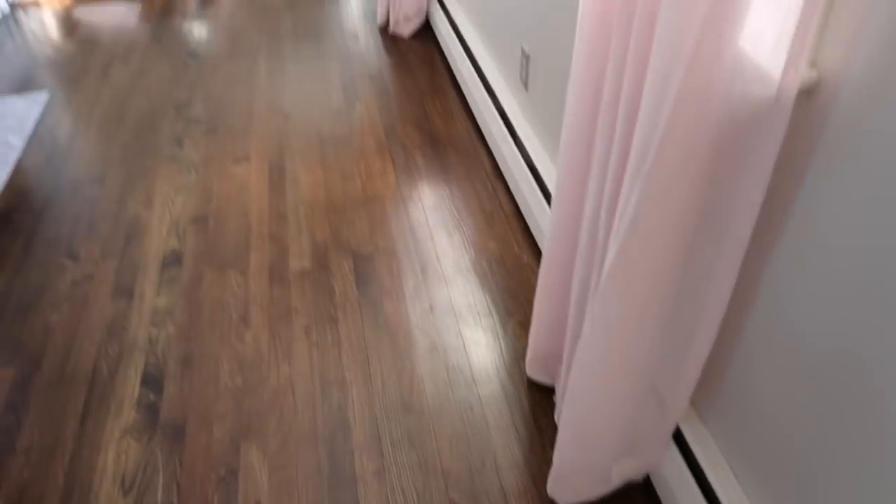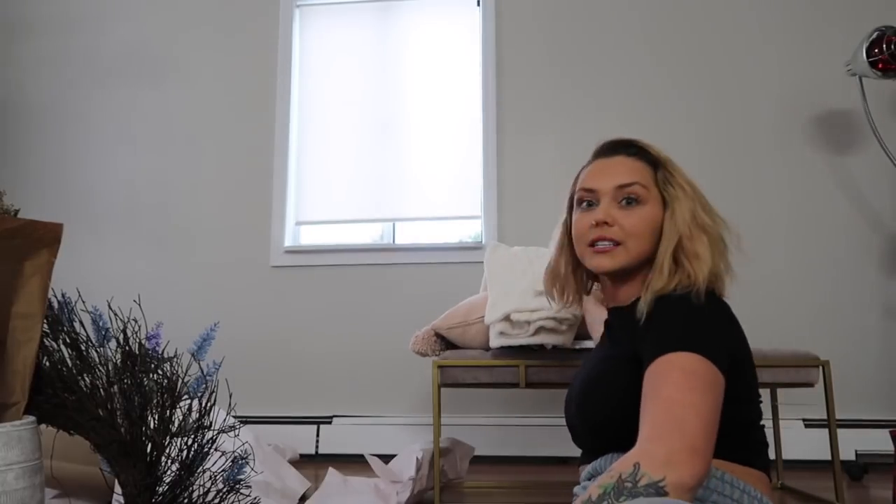We also hung up new curtains in the living room. I kept forgetting to get them but I finally did. I couldn't decide between white and blush pink so I got both - we ended up hanging up the blush pink and I have the white as a backup. For blankets on the couch, I love our dark gray couch because it's easy to clean - especially with the dog's fur. I like to switch up the blankets with the seasons.